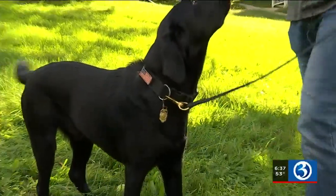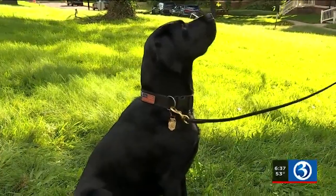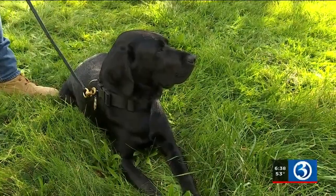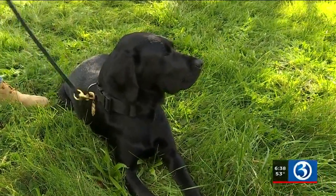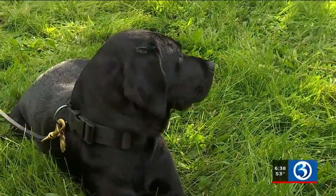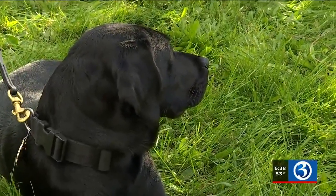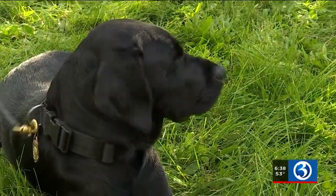They use him mostly for bulk cash seizures, and the places they usually search are airports, train stations, bus stations, FedEx, UPS, U.S. Postal Service, and so on. When he's not working, he enjoys his time at the dog park. He's pretty relaxed — when he's home he's chill, sleeping on the bed or sleeping on the couch.